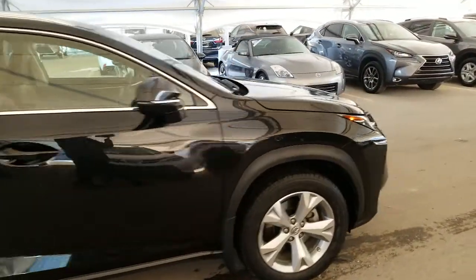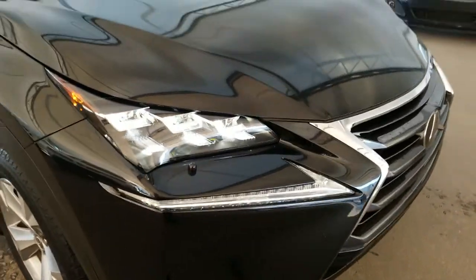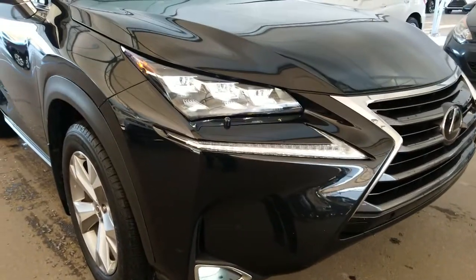Some of the features include premium LED headlamps with the auto-leveling headlamp system, LED fog lights, and LED daytime running lights.